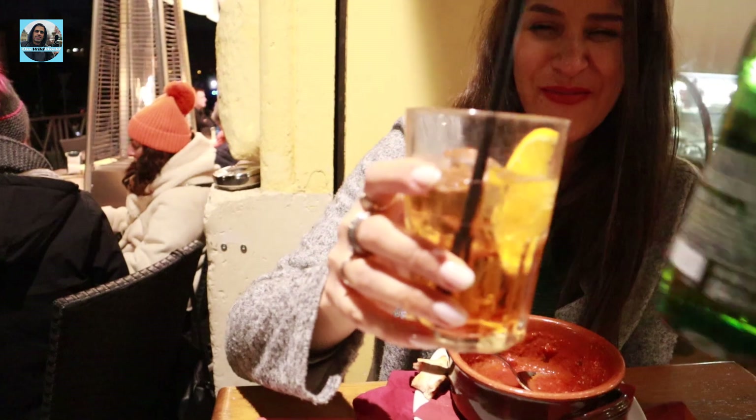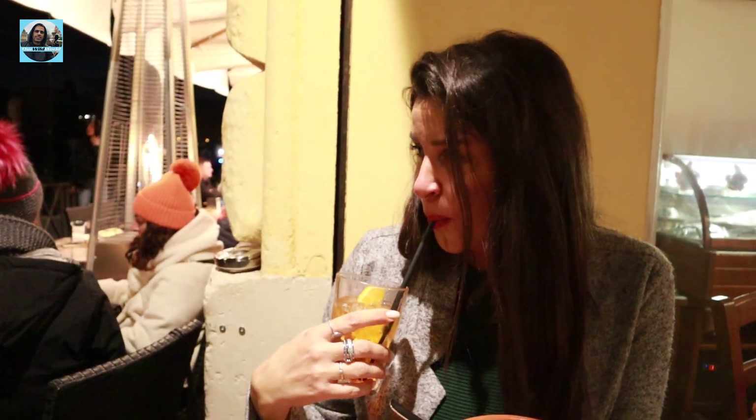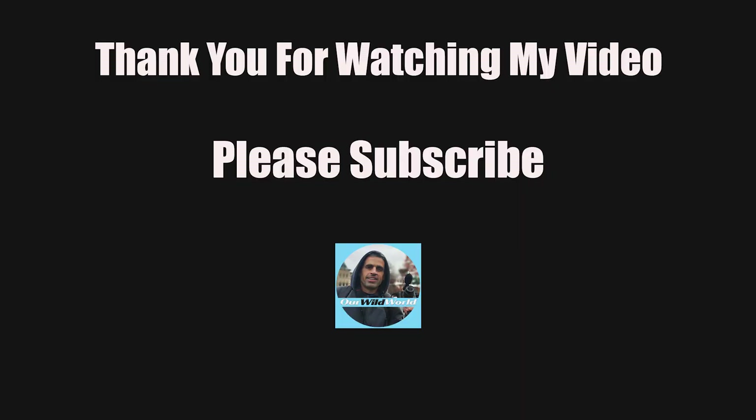Cheers, baby! Cheers, honey. Cheers to those!